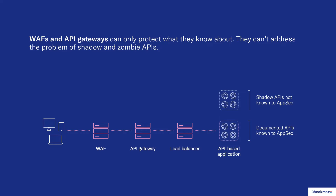Shadow APIs are by definition APIs that you don't know about — they're out there in the shadows. You know they exist, but because you don't have that documentation, you don't know where they are, you don't know what they do, and you can't protect them. However, they're a problem because attackers can.